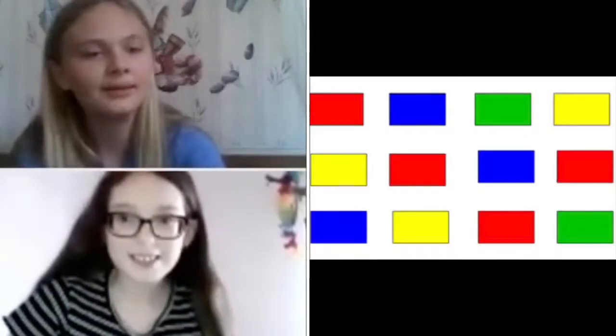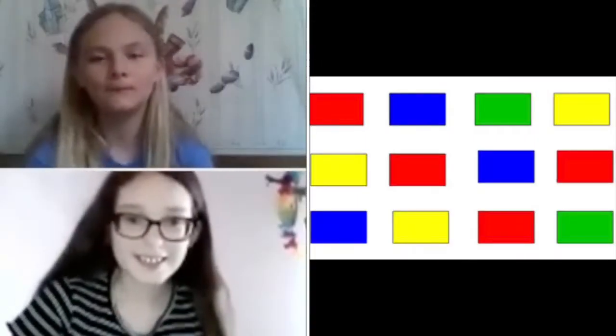Basically what you're going to be doing is you're going to say each color as fast as you can. 3, 2, 1, go. Red,